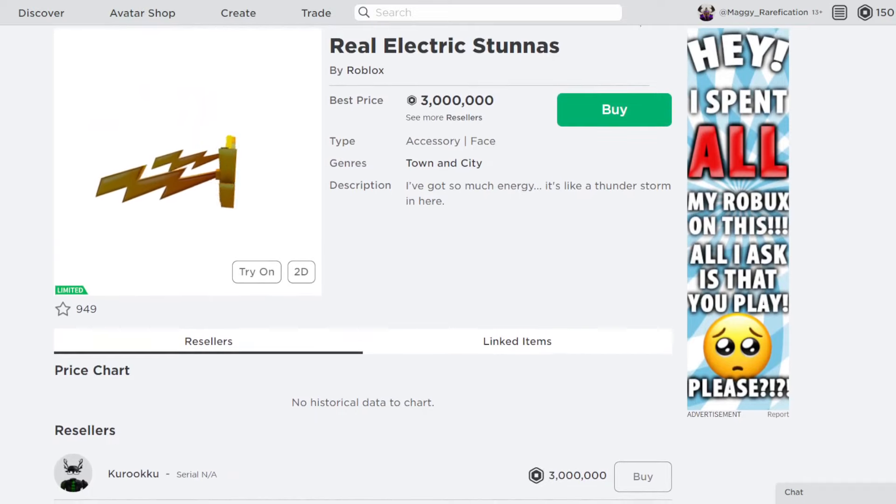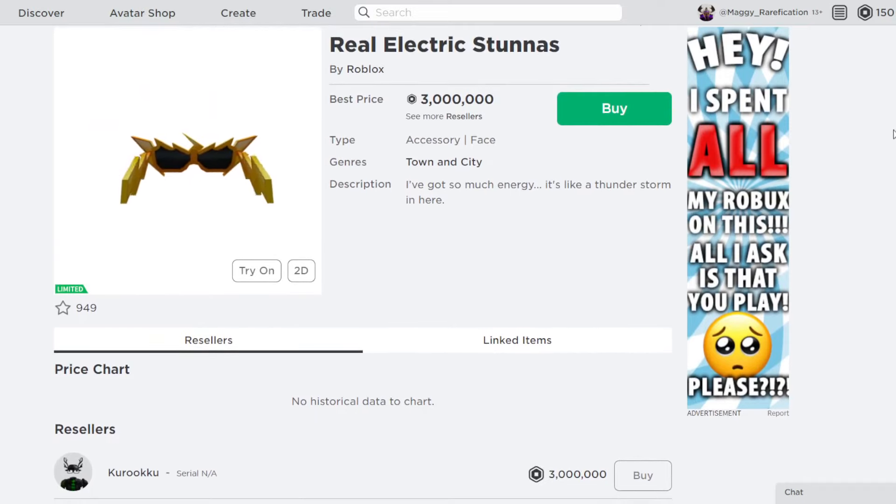I actually could have bought this back in the day, but I chose the Poison Horns instead, which is still not a bad investment. Poison Horns are doing fine as well, but we will see how these do. It's a pretty cool choice for them and I'm excited to see what else they do in the future.